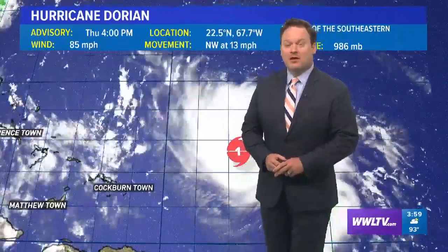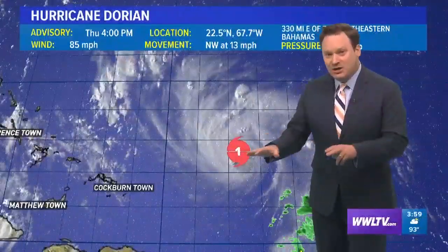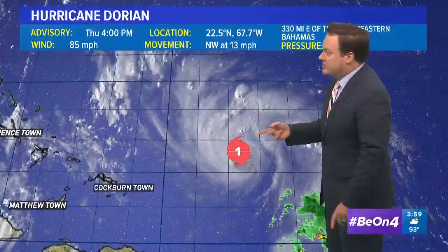Good afternoon. We have the four o'clock advisory on Hurricane Dorian, and the good news is not much has changed from either the coordinates and the current conditions of the storm or the track, which I'll show you in just a second.